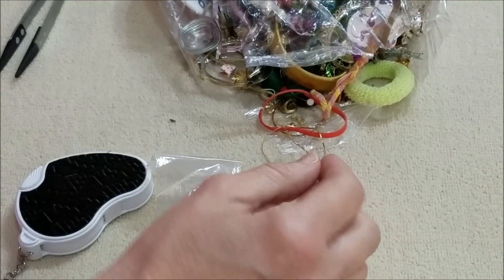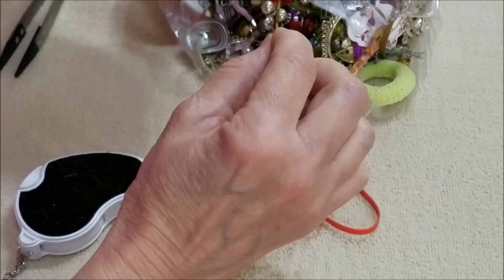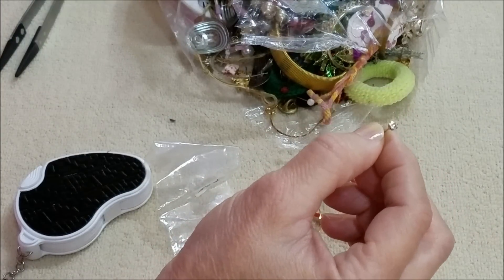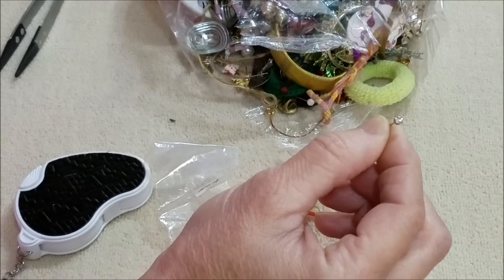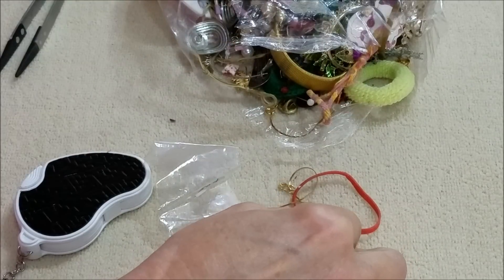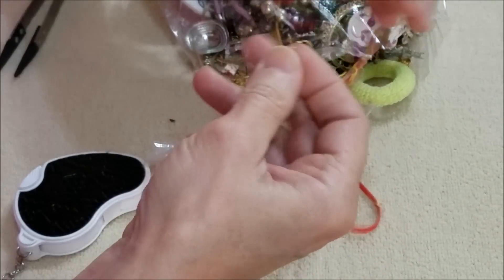Got one of those. Here is another — oh no, it's smaller — a little CZ earring. Well, this is very...